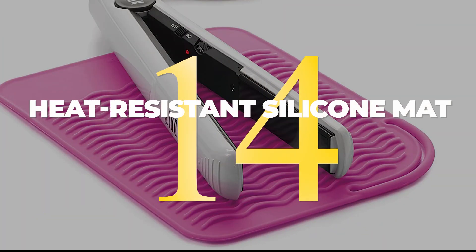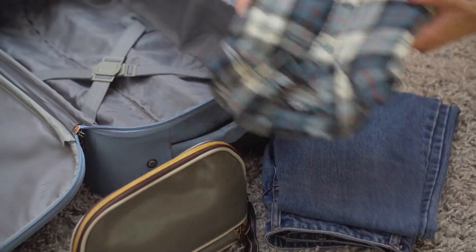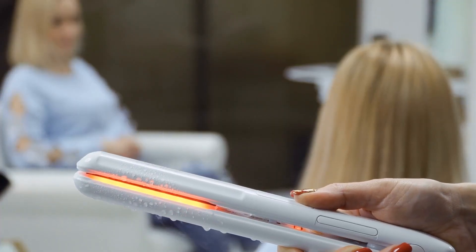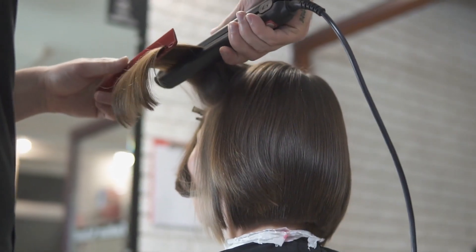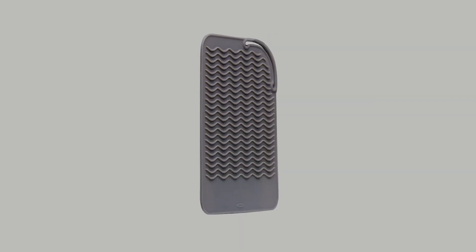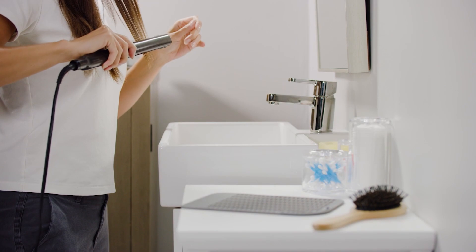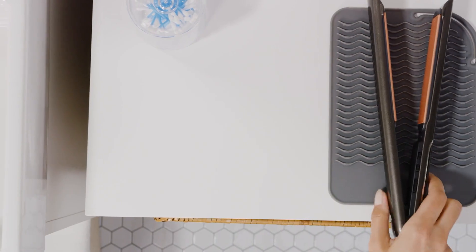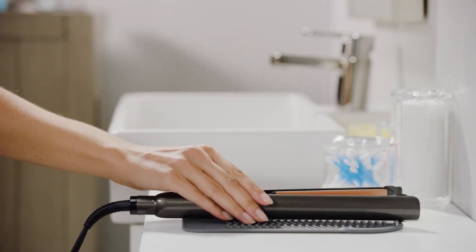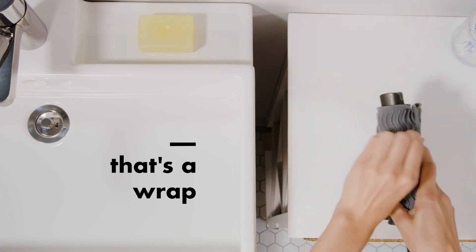14. If you travel frequently, you know the struggle of trying to pack everything up and get out the door quickly. One thing that can really slow you down is waiting for your curling iron or straightener to cool off before you can pack it away. But with a heat-resistant silicone mat, you can wrap up your styling tools while they're still hot and throw them in your bag without a second thought. The mat protects surfaces from heat damage and keeps your tools organized while you're on the go.